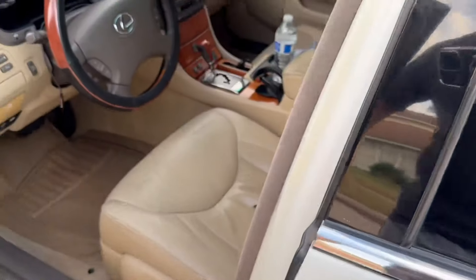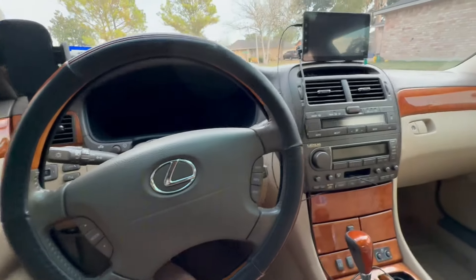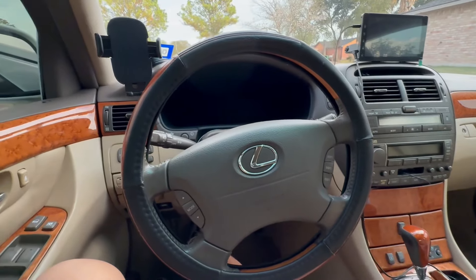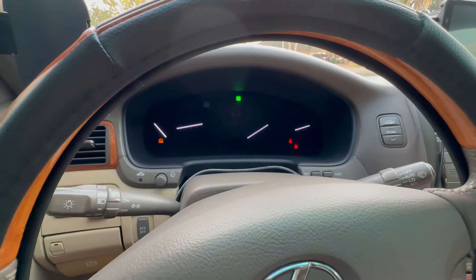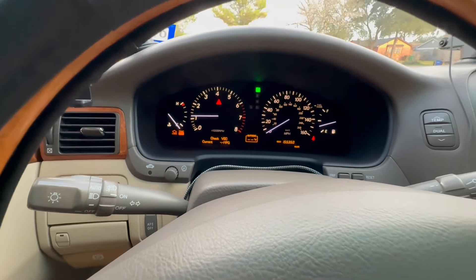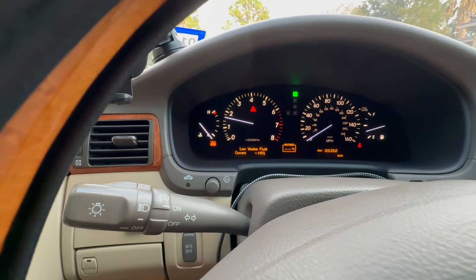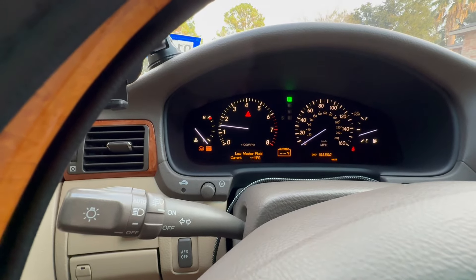In the interior everything is still intact — no airbags deployed or anything since it was parked. However, now when the car starts up it does misfire and the AC doesn't work. I'll show you that real quick — not gonna leave it running for long because I don't want to damage the engine. As you can see, really rough idling, not sure why. Let me go ahead and apply some gas. Yeah, that's not gonna get any better.